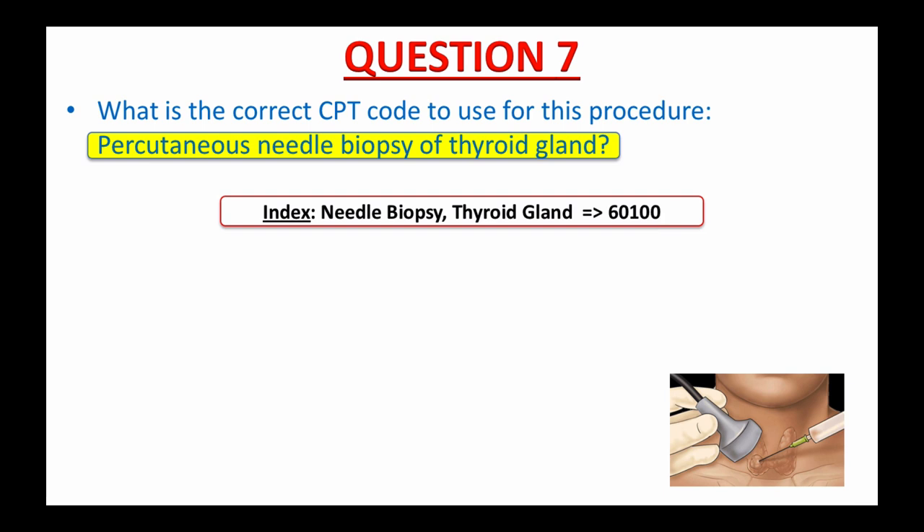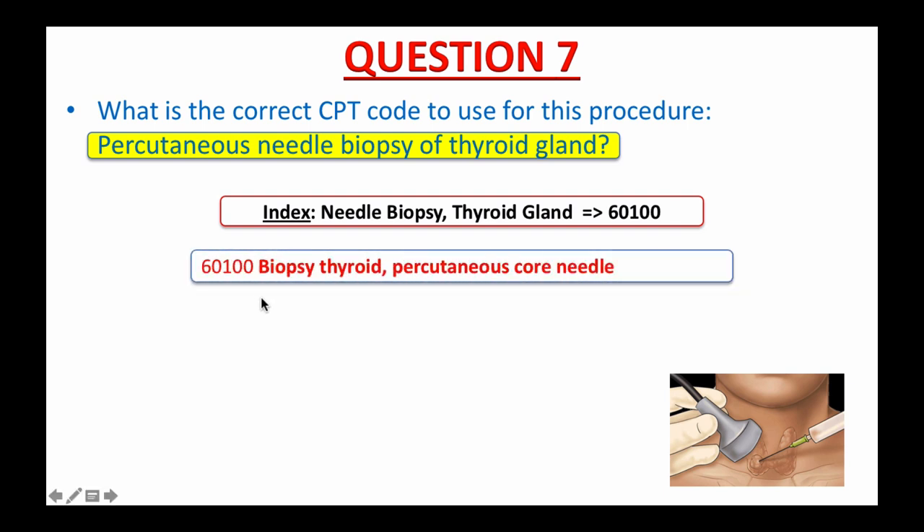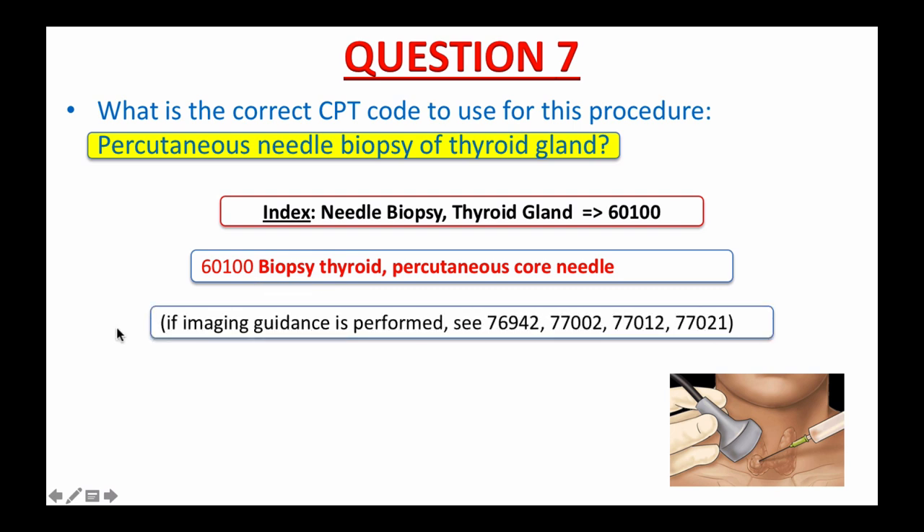Your next step is to double-check this code in the tabular list. 60100: biopsy thyroid, percutaneous core needle. Pay attention to the note on code 60100, which states that if image guidance is performed, see 76942, 77002, 77012, and 77021. So if the biopsy is performed under ultrasound, fluoroscopic, CT, or MRI guidance, you must report one of those codes in addition to 60100. But since image guidance is not mentioned in this question, the correct answer is 60100.